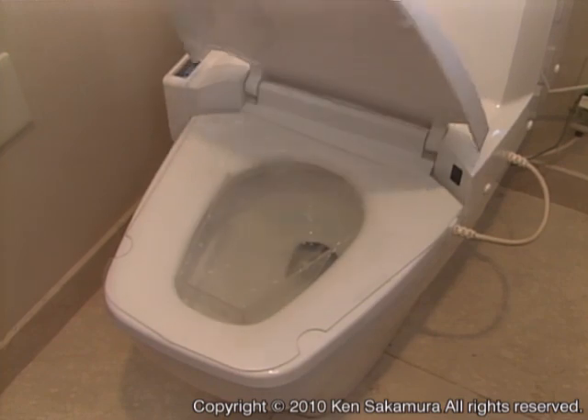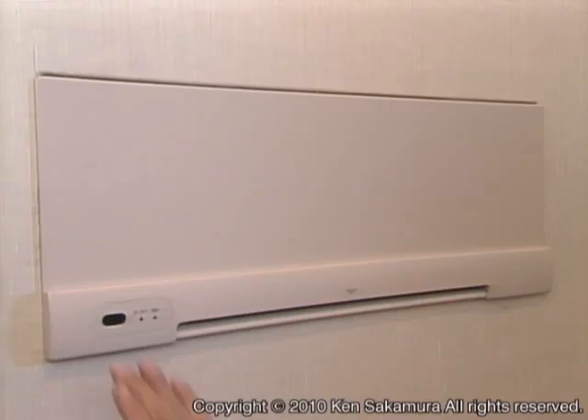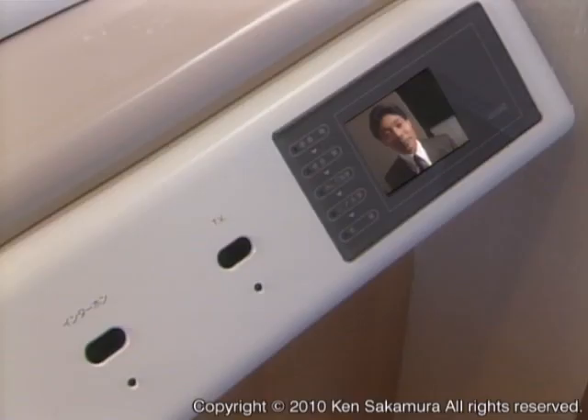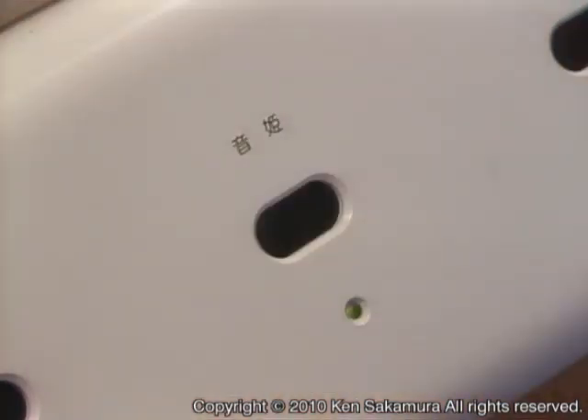The toilet on the first floor can be operated without ever touching anything. All you have to do is move your hand over a sensor. You can also use the intercom, TV, or telephone without touching a switch.